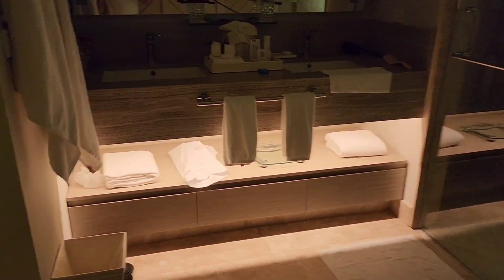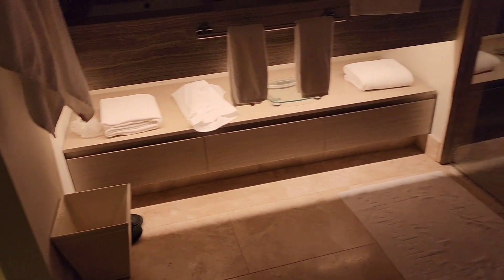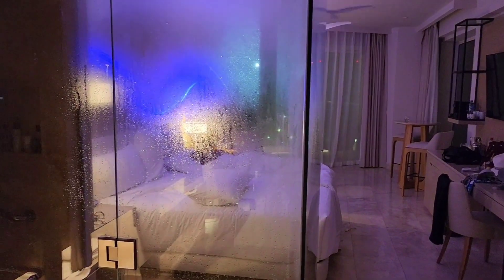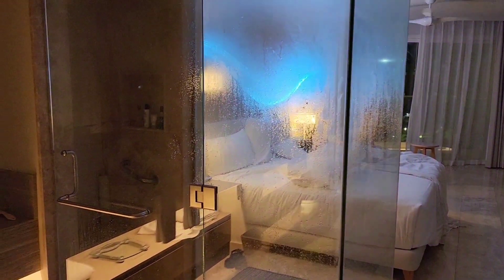It's a very nice, very soft, restful lighting for the room. See how that thing glows — it's beautiful. Sorry for the mess; this room is lived in.